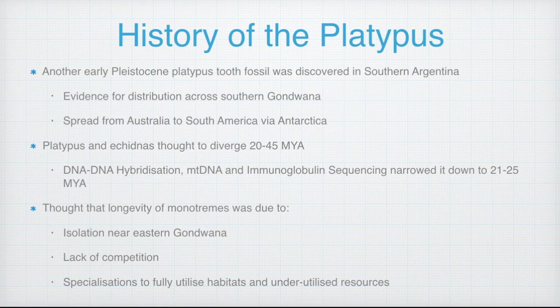Monotremes are close to over 200 million years old, so it's clear that these creatures are ancient. Scientists believe that their longevity was due to their isolation near eastern Gondwana, which lacked competition. Coupled with successful specialization, this enabled the monotremes to exploit habitats and underutilized resources left by marsupials and other vertebrates.